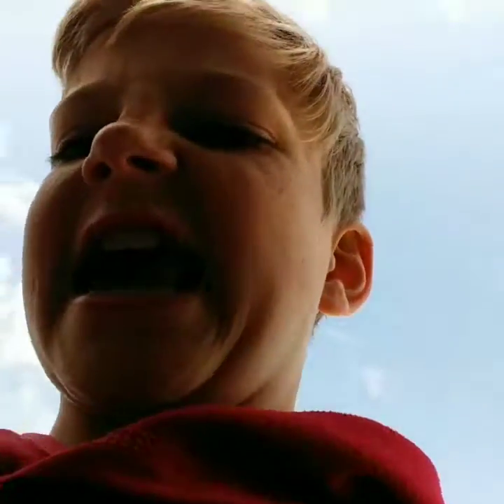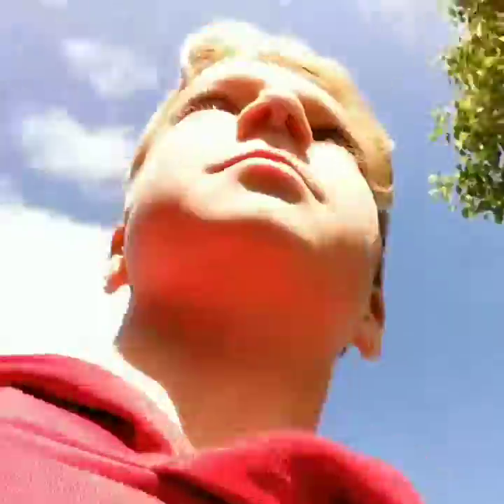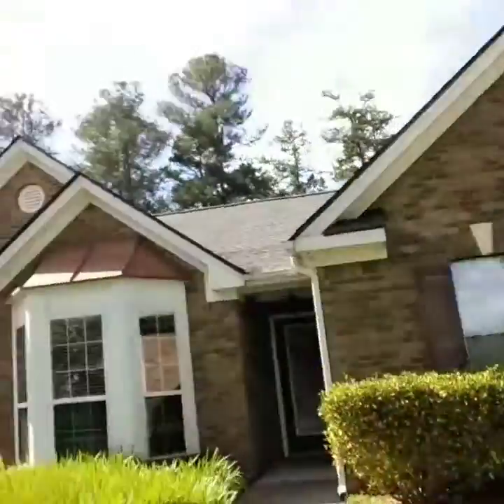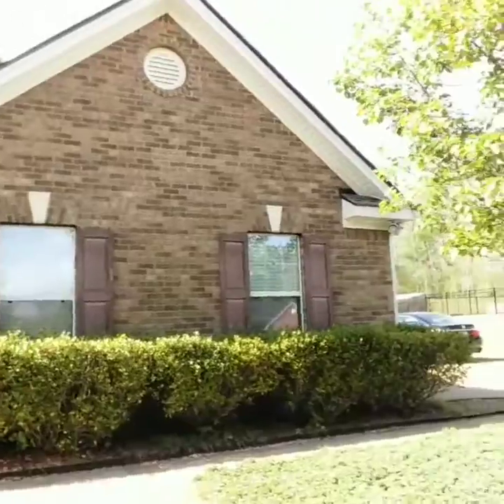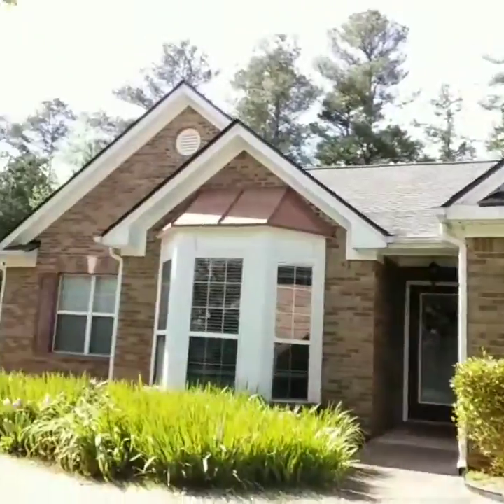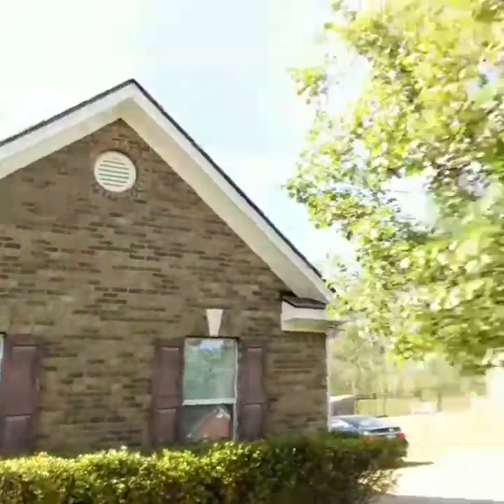First, you probably don't want to see my garage, but you can see my house. There's my house. Let's go inside.